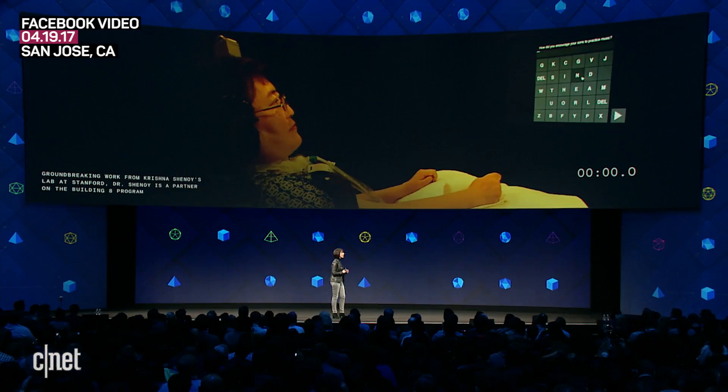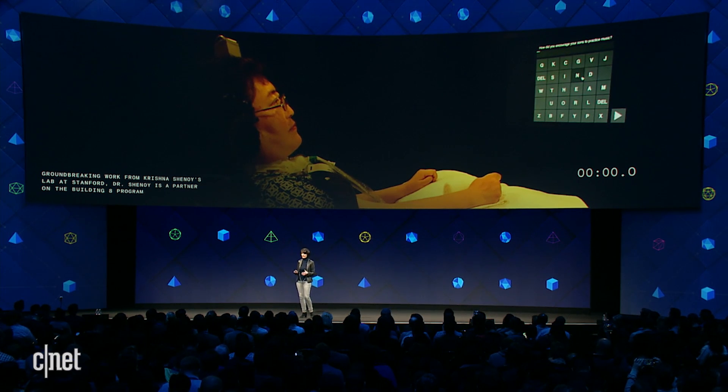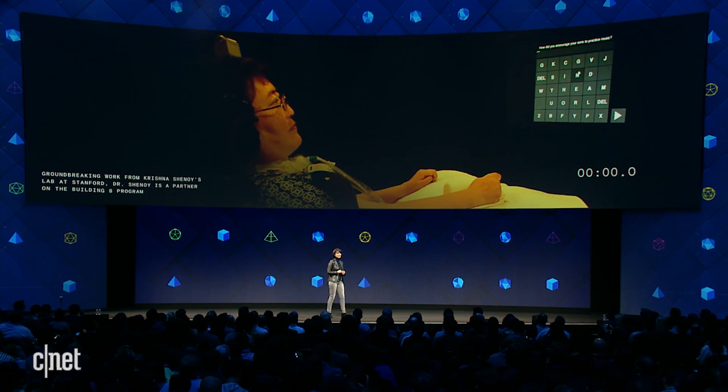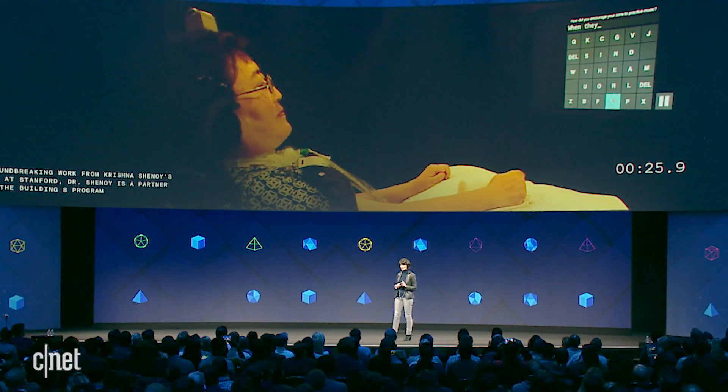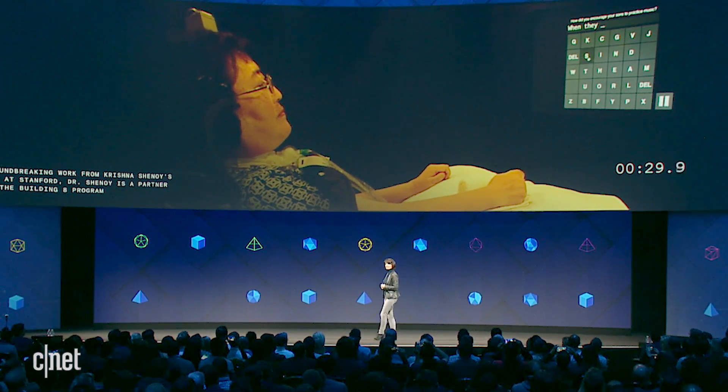The woman in this video has ALS. She is completely trapped inside her body — she cannot move or speak — but she is typing with her mind, not with eye blinks, with her mind. An array of electrodes the size of a pea has been implanted where her brain would normally control her motor functions. She is typing at eight words per minute directly with her brain.